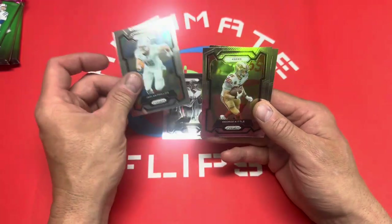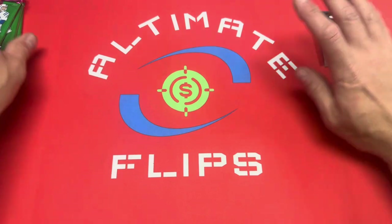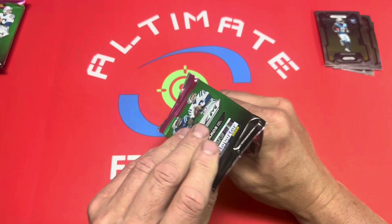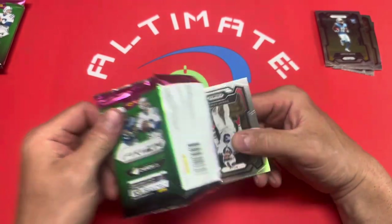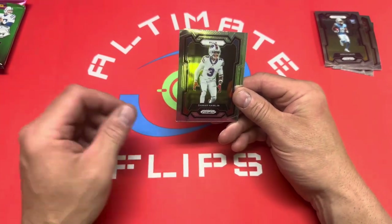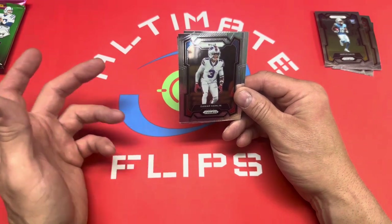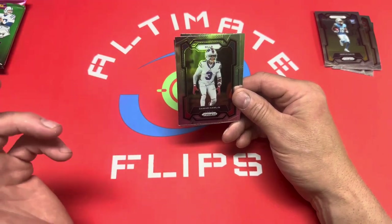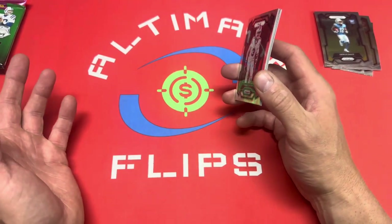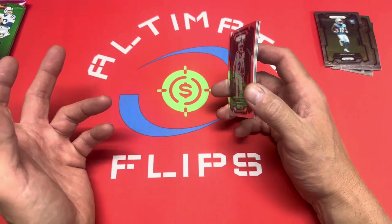We got Richie Grant, Jaylen Phillips, George Kittle, and Darius Davis is the rookie. For those of you that have subscribed, I appreciate it. If you haven't subscribed, consider hitting that subscribe button — it's free and it definitely helps us out. We're trying to deliver more content, more box breaks. I keep saying I'm not going to do any more box breaks but I can't help myself.